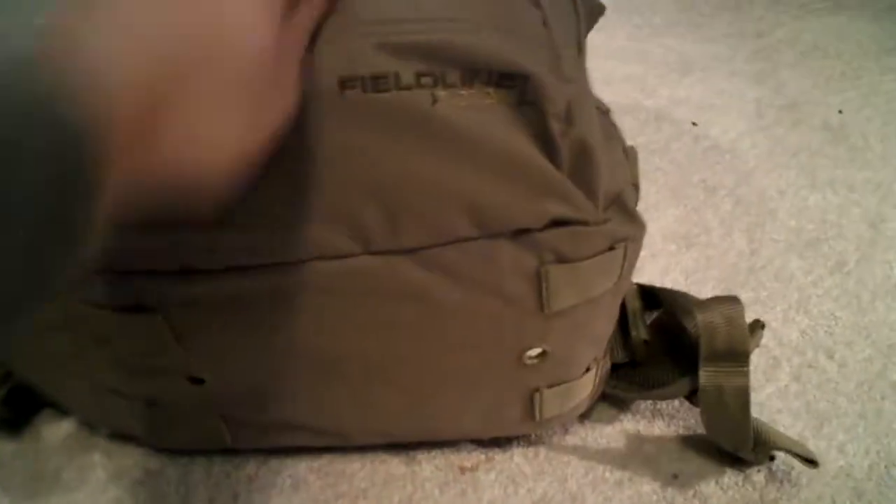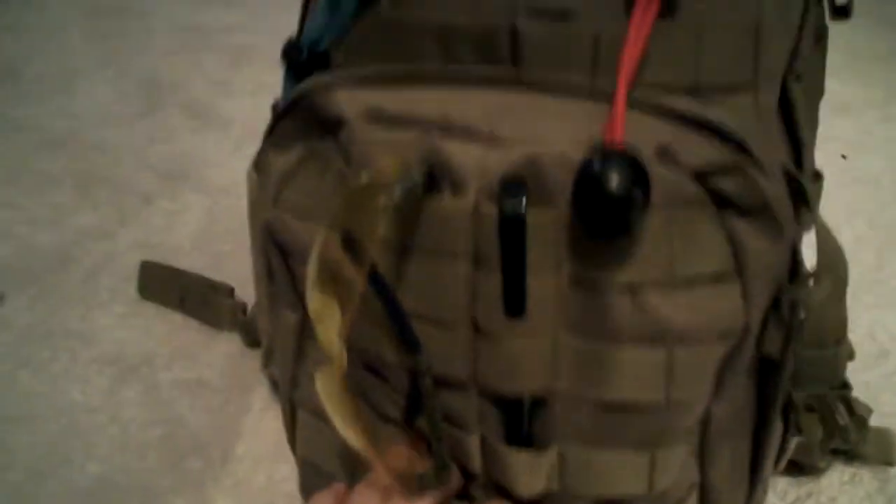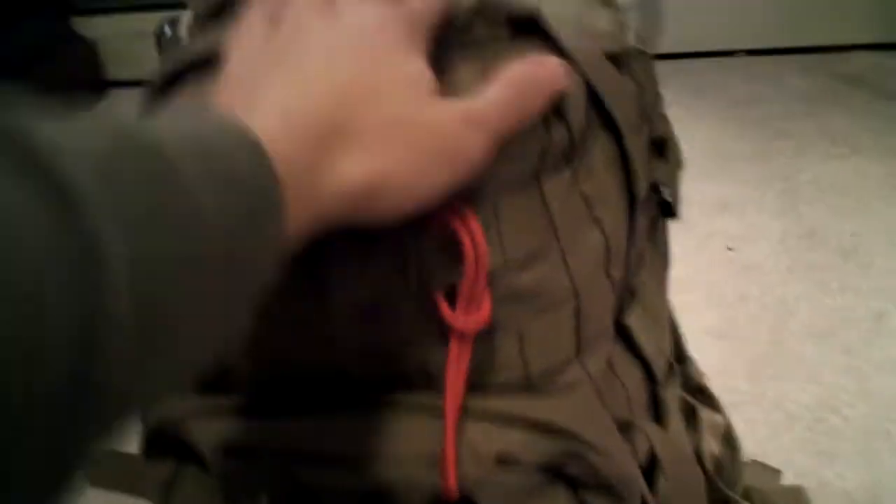It is a Fieldline Tactical Bag. Right on the outside you can see the two pockets here. And then it comes with a main pocket, a top sunglass pocket, and a padded back.